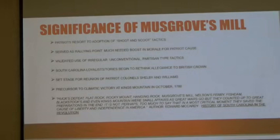I'd like to end with two applicable quotes that I believe capture both the significance and nature of the fighting in the South Carolina backcountry. The first comes from Edward McCrady's History of South Carolina in the American Revolution: 'Huck's Defeat, Flat Rock, Rocky Mount, Hanging Rock, Musgrove's Mill, Nelson's Ferry, Black Stocks, and even Kings Mountain were small affairs as great wars go. But they counted up to great preparations in the end. It is not perhaps too much to say that at a most critical moment they saved the cause of liberty and independence in America.'